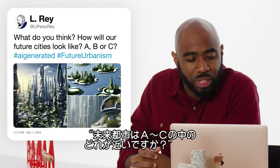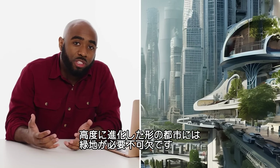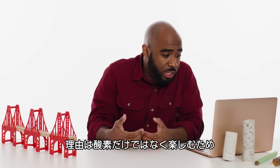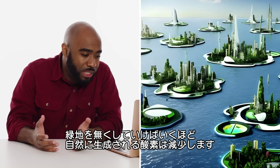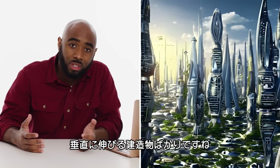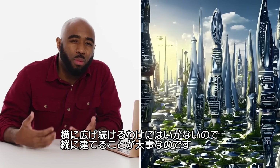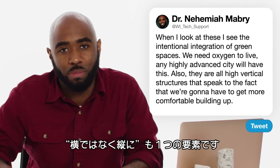Next question: how will our future cities look? Any highly advanced city is going to need integration of green spaces — not only for oxygen, but for enjoyment and well-being. The more we get rid of natural green spaces, the less we can have oxygen naturally generated in our environment. All the concepts shown have high vertical structures, which speaks to the fact that we're going to need to get more and more comfortable with building up, because building out isn't always going to be an option.